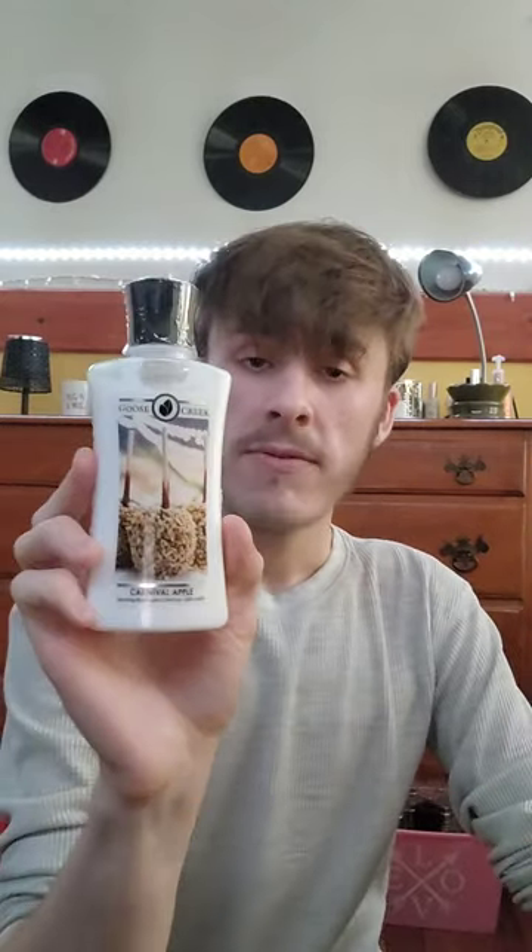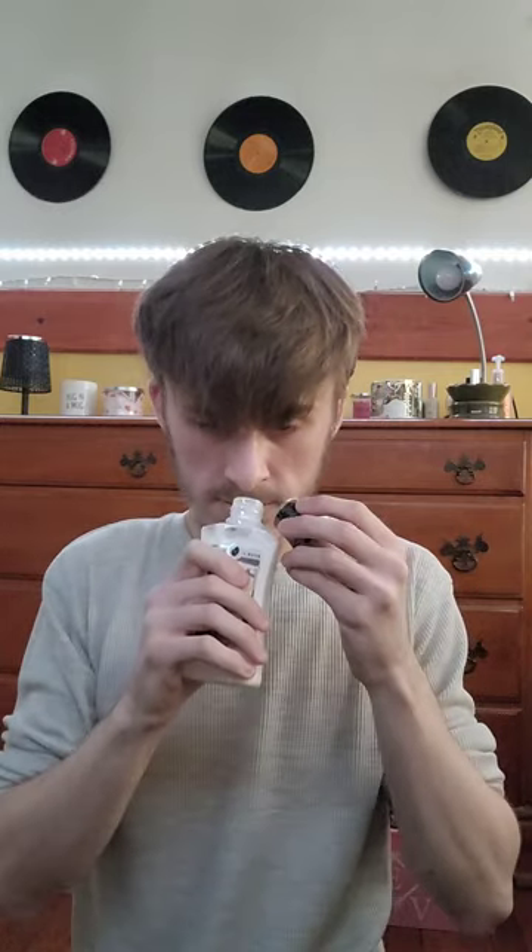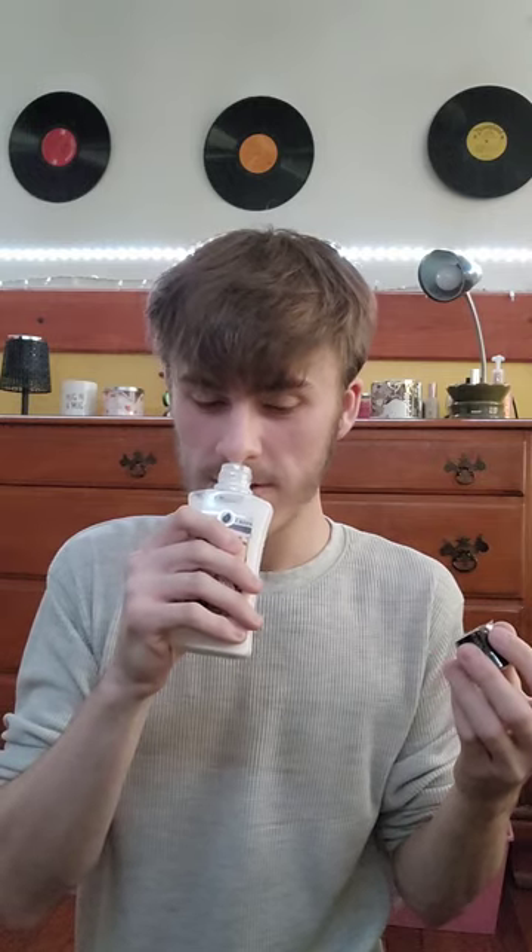Next is my favorite out of the three lotions — this is 'Carnival Apple.' Who does not love a carnival apple? The description says 'The carnival is in town, and the aroma of green apples dipped in warm caramel fills the air.' Fragrance notes: green apples, fun sugar, light cinnamon, and vanilla. It just smells like a caramel apple — you definitely get that cinnamon note also. I got this wanting it to smell like a caramel apple, and it does.